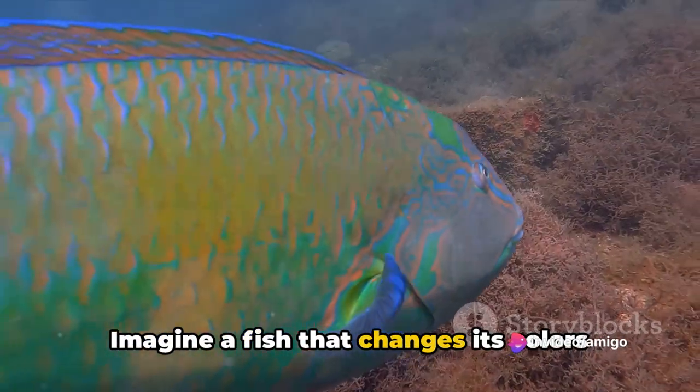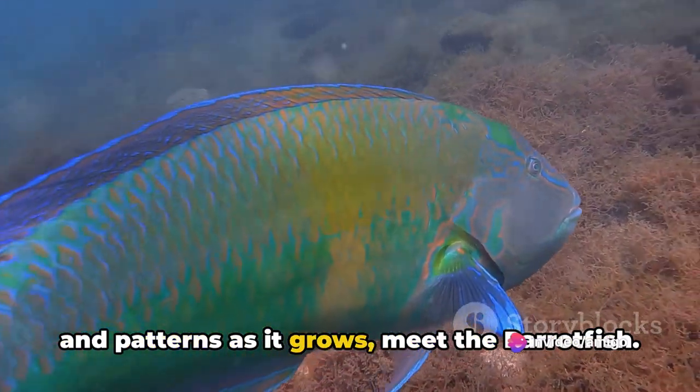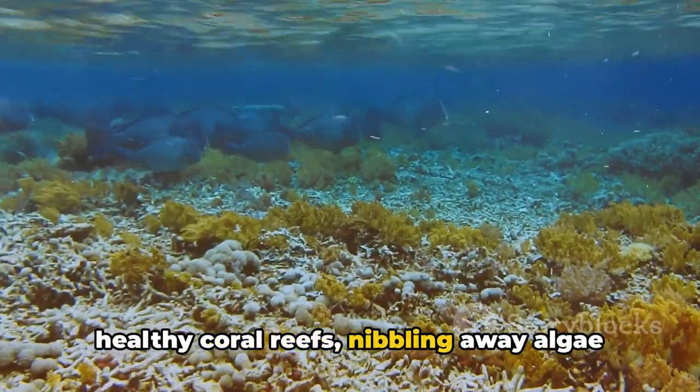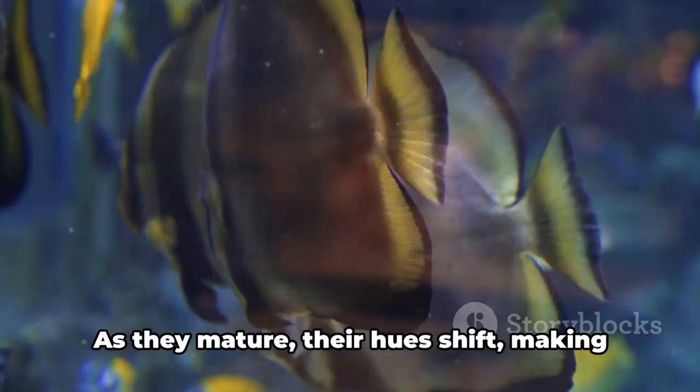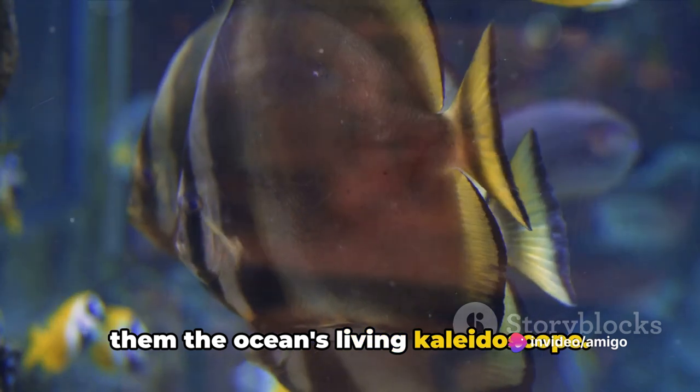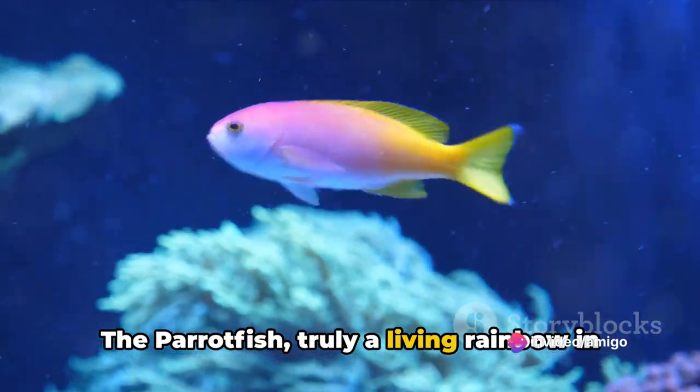Imagine a fish that changes its colors and patterns as it grows — meet the parrotfish. This vibrant creature is essential for healthy coral reefs, nibbling away algae and dead coral. As they mature, they undergo huge shifts, making them the ocean's living kaleidoscope — truly a living rainbow in the ocean.